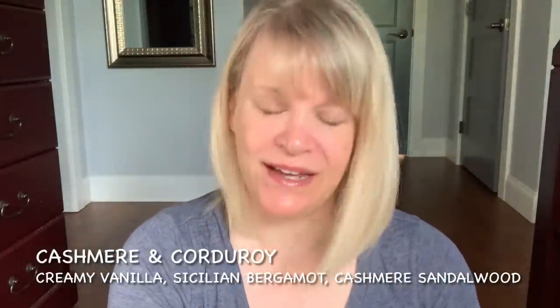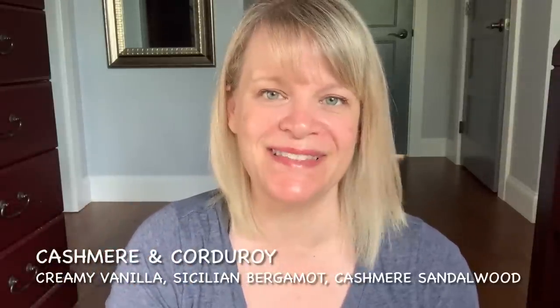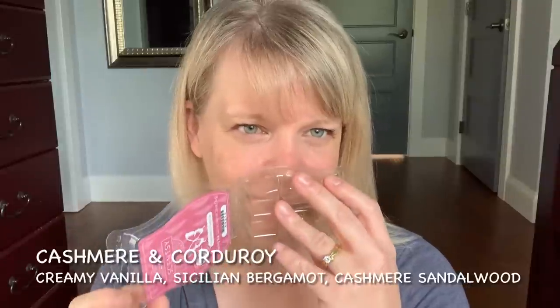This one is a favorite of mine — it's a new release, Cashmere and Corduroy. If you're looking for a scent to take a chance on, this is the one. The notes are creamy vanilla, Sicilian bergamot, and cashmere sandalwood. This is cozy and dreamy, a little bit perfumey but in the best possible way. When you smell this, you just feel more relaxed. This is probably my favorite new release — a favorite scent I haven't come across in quite a while.